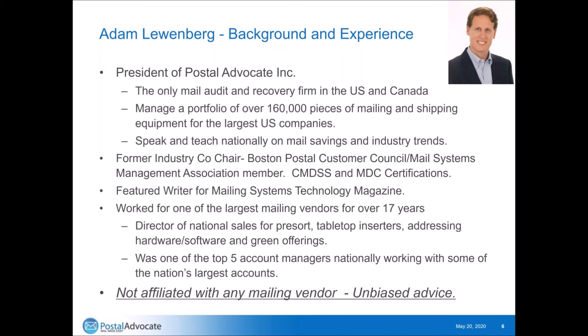He is a featured writer for Mailing Systems Technology Magazine. He also worked for one of the largest mailing vendors for over 17 years as the director of national sales for pre-sort, tabletop inserters, addressing hardware, software, and green offerings. He was also one of the top five account managers nationally working with some of the nation's largest accounts. Postal Advocate is not affiliated with any mailing vendors, so we offer unbiased advice.